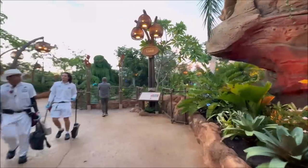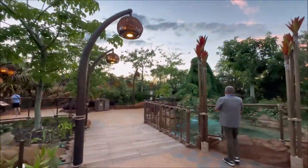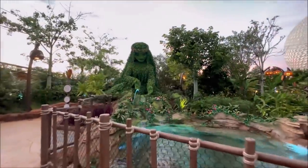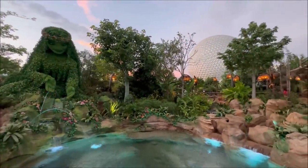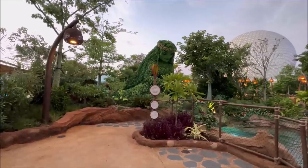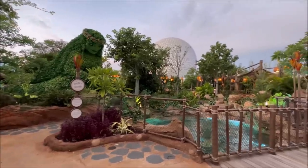Oh, there she is — holy moly. Look at this reveal here. Wow, this is beautiful. Look at that — what a view, huh? This is just so beautiful here.